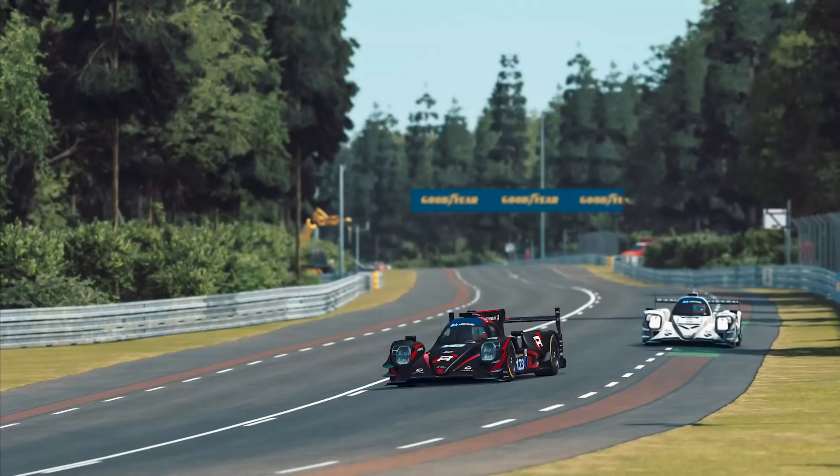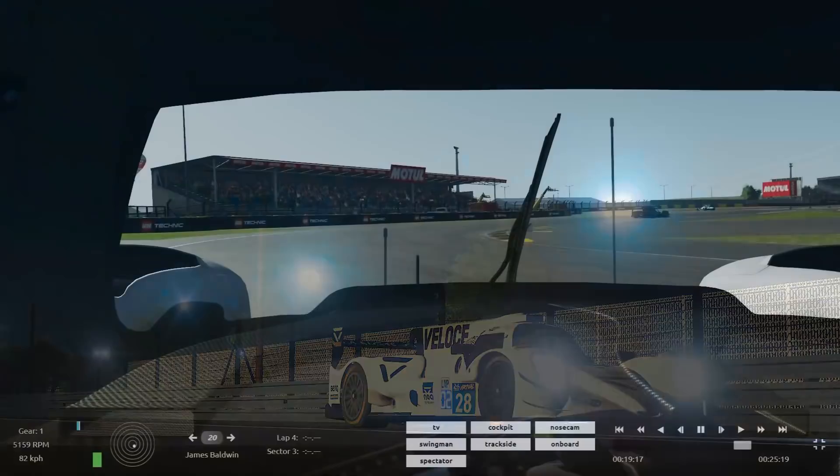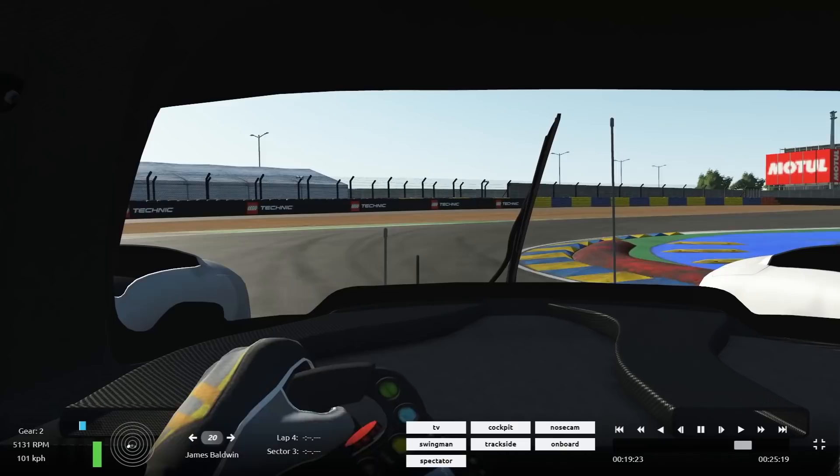Hello everybody, welcome back to a brand new video. This one's absolutely insane — I'm going to compare myself to Max Verstappen, the current F1 world champion, in qualifying trim on the same track in the same car in the same conditions. It was the Le Mans 24 Hour Virtual qualifying session that happened a couple of weeks ago. Pretty insane that I can even compare myself in the way I'm about to show you.